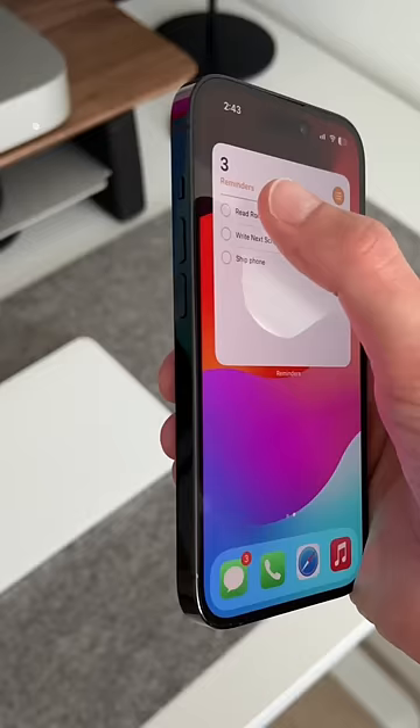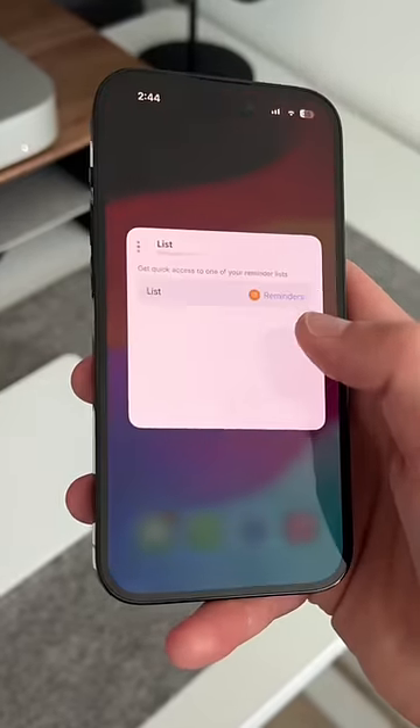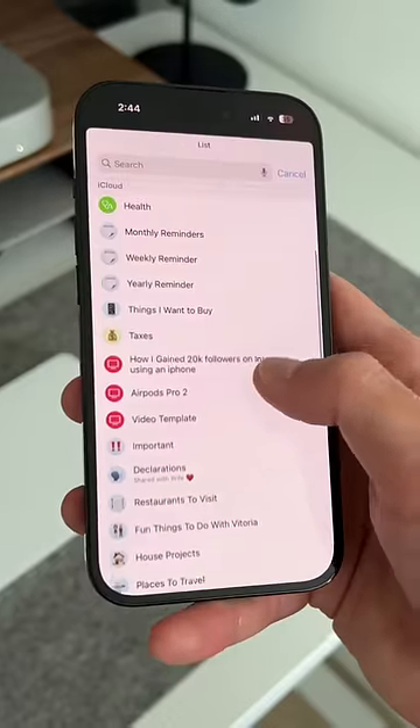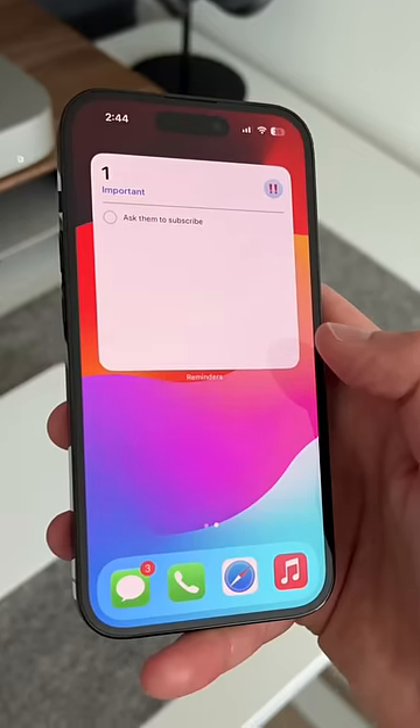So right here I have one and I can select each one of these. Since I'm done with this list, I can actually edit it and change the list that I want to look at. So I'll come here, change it to the important list. Now I can go between different reminder lists and check it off.